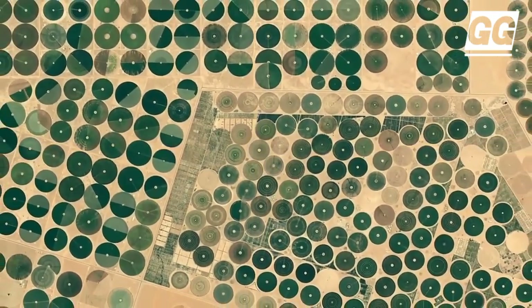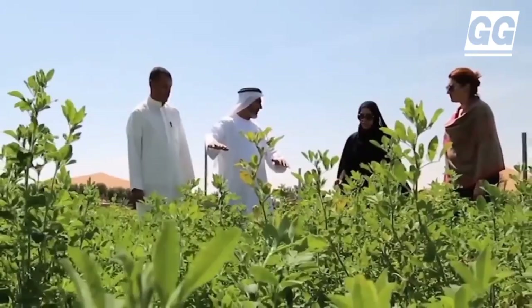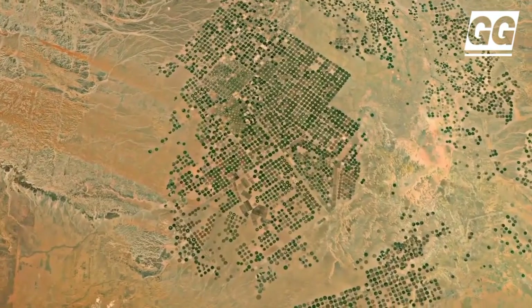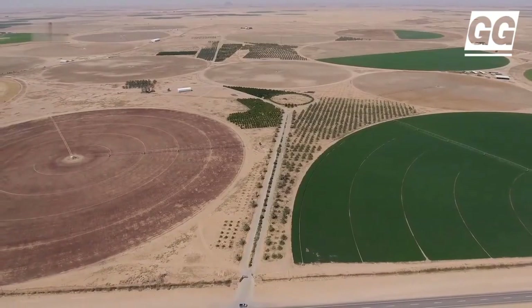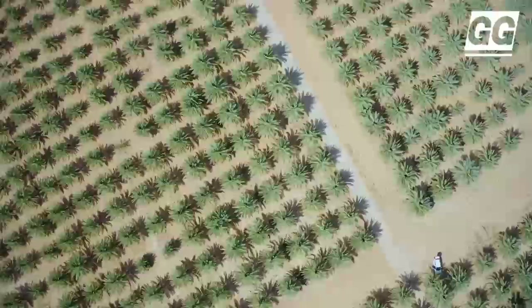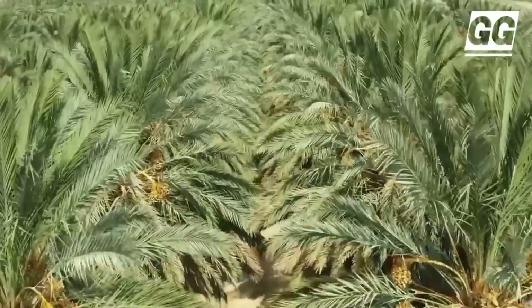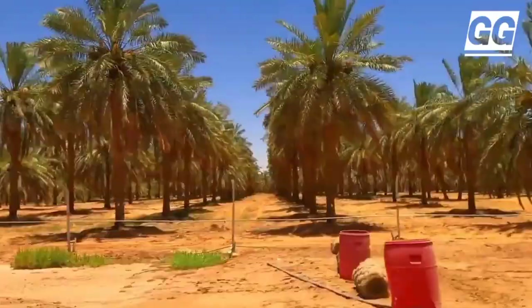As the UAE imports about 85% of its food, including wheat, the need for self-sufficiency prompted this transformative approach. Barring the initial setup costs, the technology ultimately offers significant savings. Breathable sand retains water efficiently, reducing irrigation needs and mitigating the costs associated with water procurement and transportation.